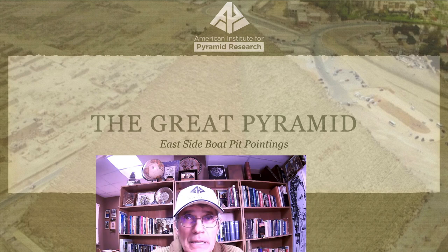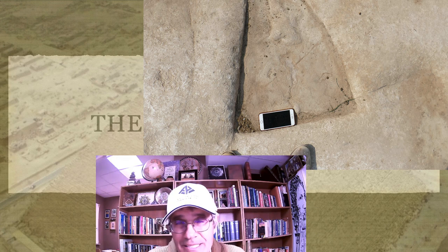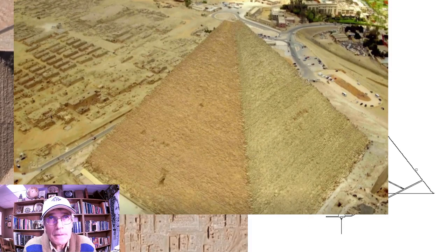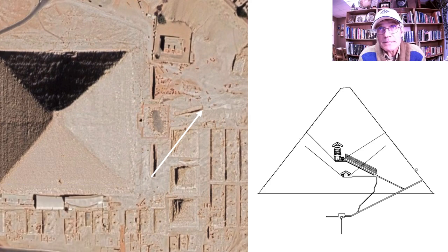I've also contended that there are many marks meant to be symbolic and even prophetic. Looking at the east side boat pits, I want to show the kind of evidence that suggests the pyramid's builders left us messages not just inside the pyramid and its geometry, but also on the outside. I'll call the east side features trenches rather than boat pits, because there's no evidence a boat was ever in them.